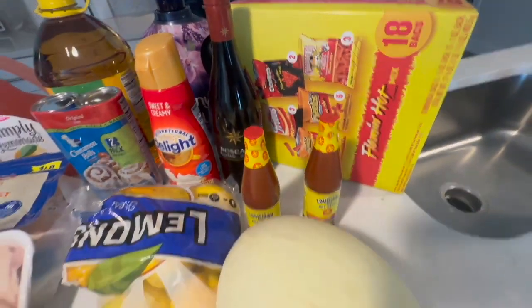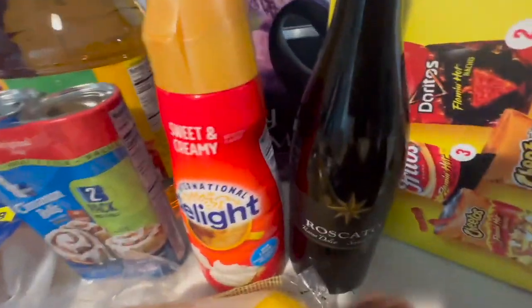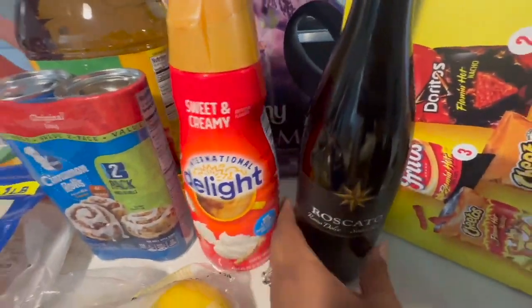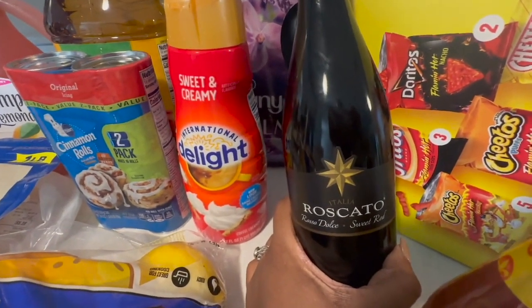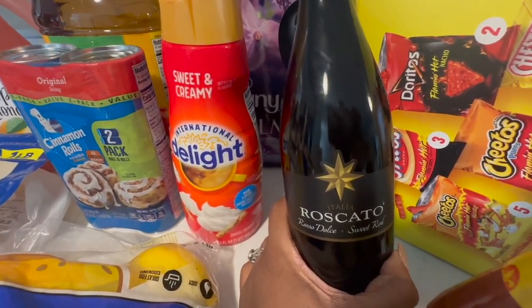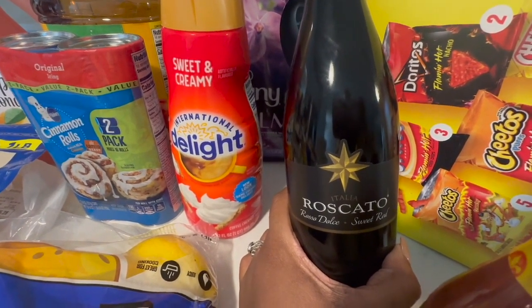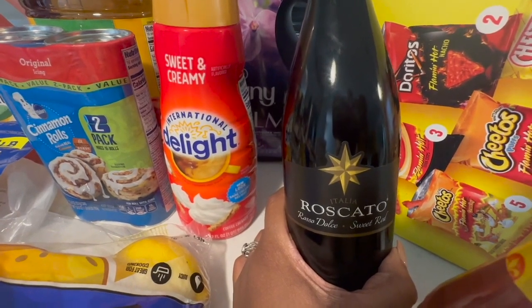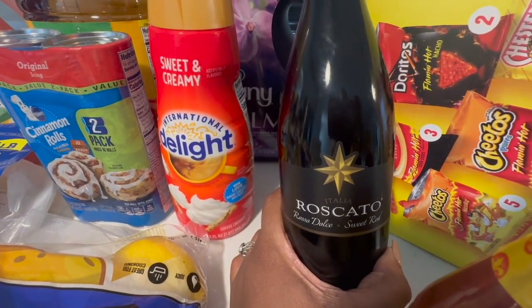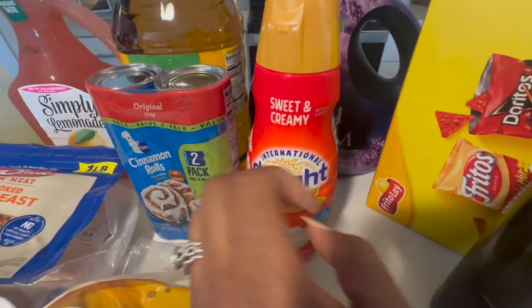Jace loves those and he will be out of school soon — pray for our pockets. I did get some Riscata wine — if you've been here for a minute you know this is my favorite. It's a sweet red. If you like red and you like sweet, try it. You can get it at Walmart, Kroger's, maybe even Publix.